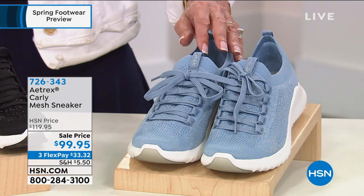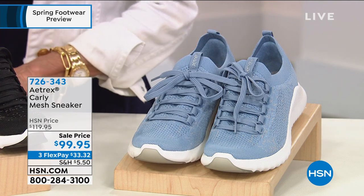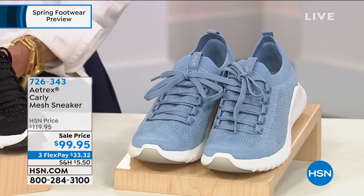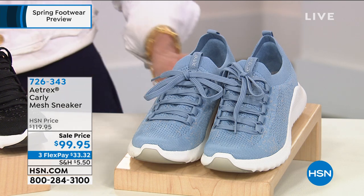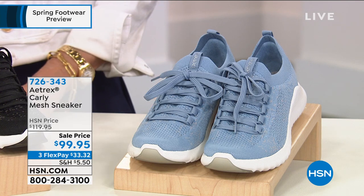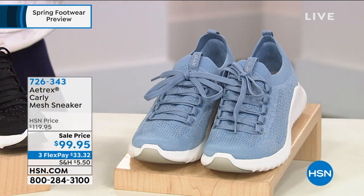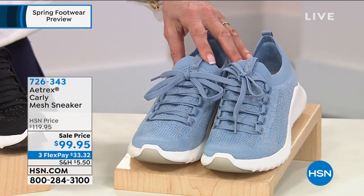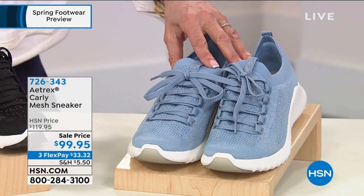What you're looking at today is a sneaker that we're offering at item number 726-343. This is Carly. Carly has been really, really popular on sale. Normally $119.95.